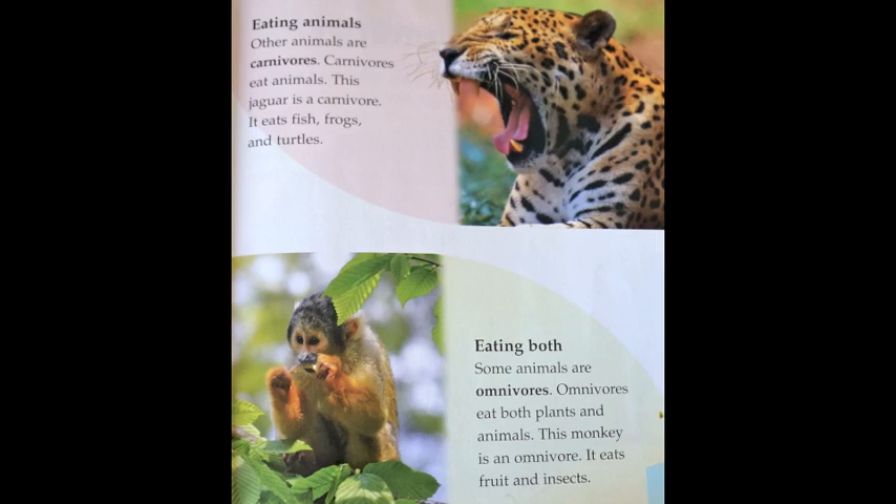Eating animals. Other animals are carnivores. Carnivores eat animals. This jaguar is a carnivore. It eats fish, frogs, and turtles.